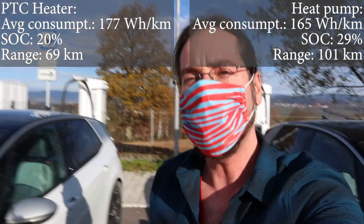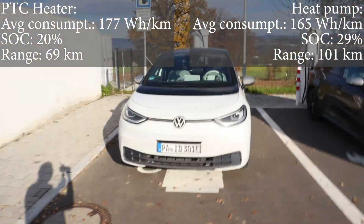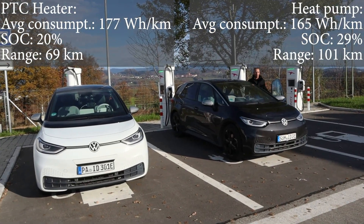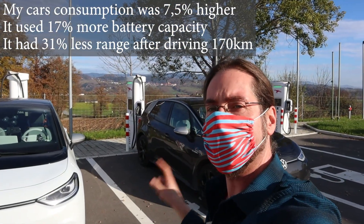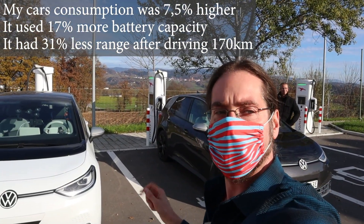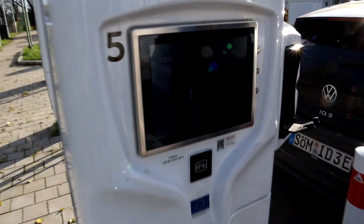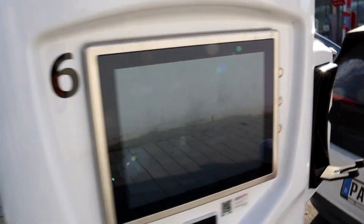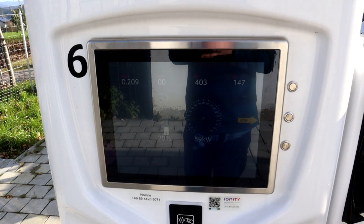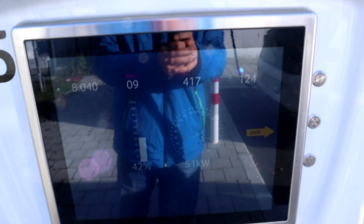That was very interesting — we did it! Look at these two cars side by side, amazing. I have to do a calculation on consumption and what it costs. I asked him if we should charge to 80% and continue. Look at that: he is at 29% getting 52 kilowatt charging power, I'm at 20% getting 59 kilowatt. His car says 30 minutes, mine says 30 minutes too. Now he's at 42% with 51 kilowatt.